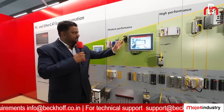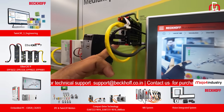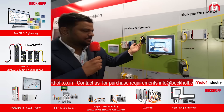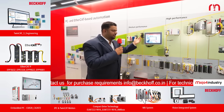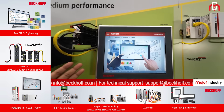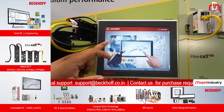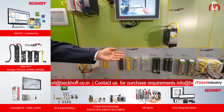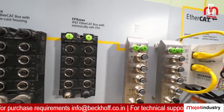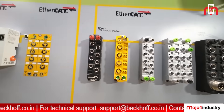Then there is the ultra-compact IPC, which is the C6015 — a cabinet-based PC that is very small in size, saving cabinet space. It comes with both Windows CE OS and full Windows. This control panel connects to the IPC, so if you have visualizations or HMI running, you can connect the IPC to your display. These are the EP boxes, which are used on the machine bed where sensors and components are mounted, allowing you to mount them directly on the machine and reduce wiring through the cabinet.